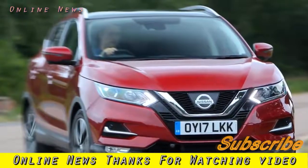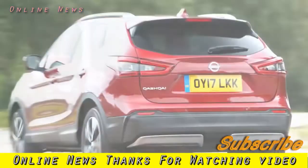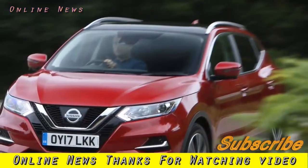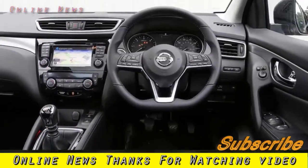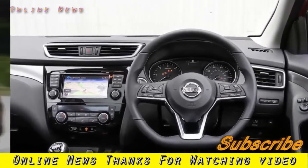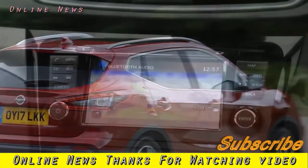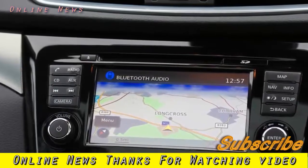Nissan Qashqai 1.5 dCi 110 Connect 2017 review. A UK drive in Nissan's crucial crossover shows an update has not cost it any of that which makes it sell so well. The Nissan Qashqai is the fourth best-selling car in the UK in 2017, up from fifth in 2016, and most importantly it's the UK's best-selling mid-sized SUV. It's also Nissan's best-seller. So successful is the Qashqai's recipe that even the Volkswagen Golf has sold only 36,703 to the Qashqai's 33,574 so far in 2017.